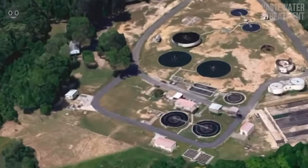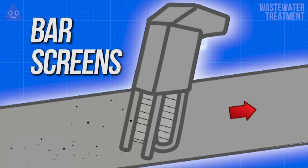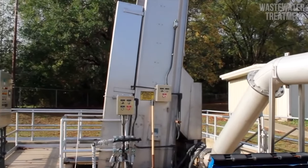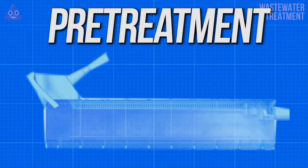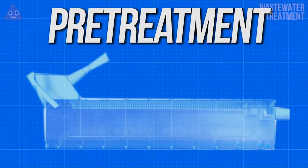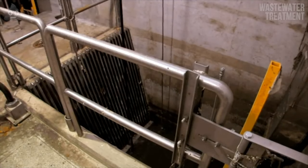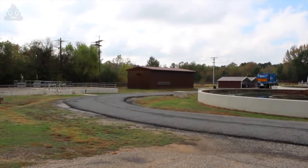Bar screens are exactly what you would think. They are large vertical bars that stand at the inlet to nearly every wastewater treatment plant, designed to stop larger items from getting to the plant and hurting machinery like pumps. The first process where bar screens are used is commonly referred to as pre-treatment, the sole intention of which is to remove the outliers in the sewage and make the whole mixture just a little bit more homogenous, or slightly less chunky. Bar screens are typically mechanically raked at certain intervals depending on the flow rates of a water treatment plant, although some older plants may still have manual removal processes.